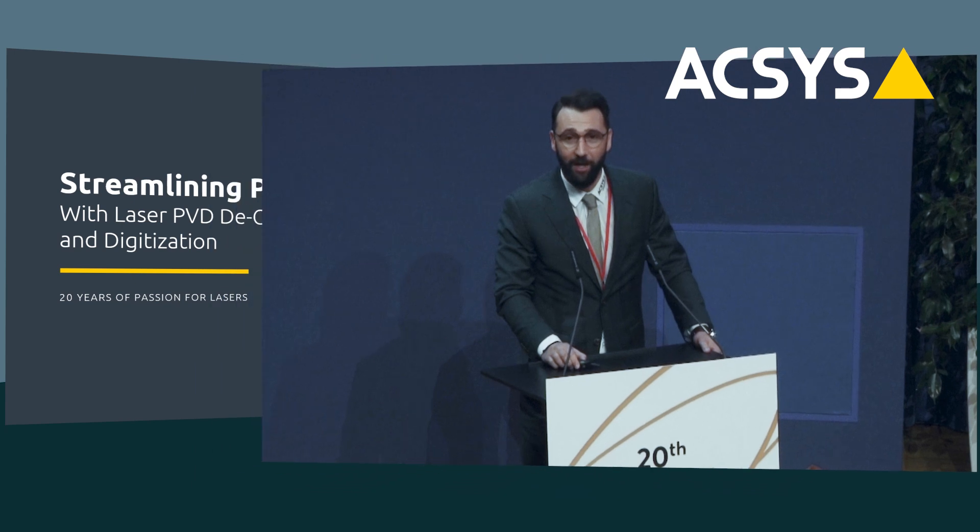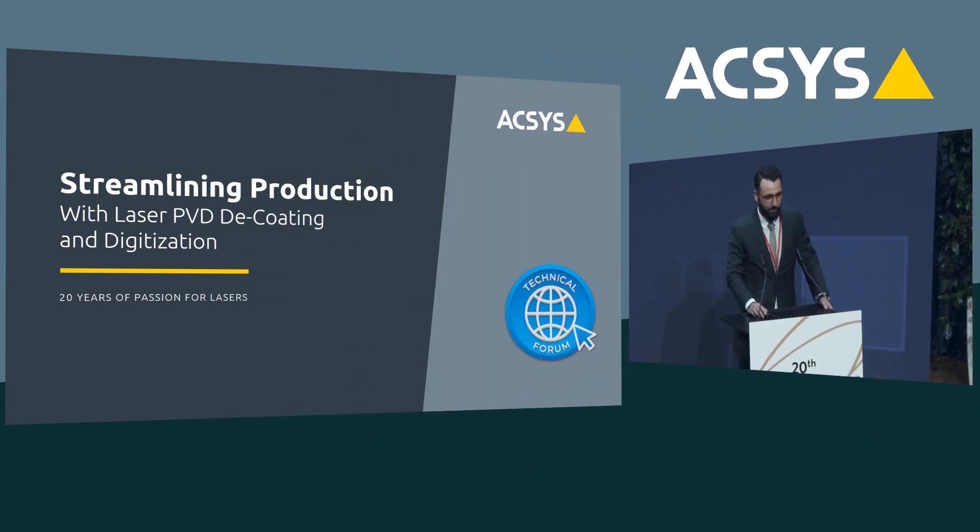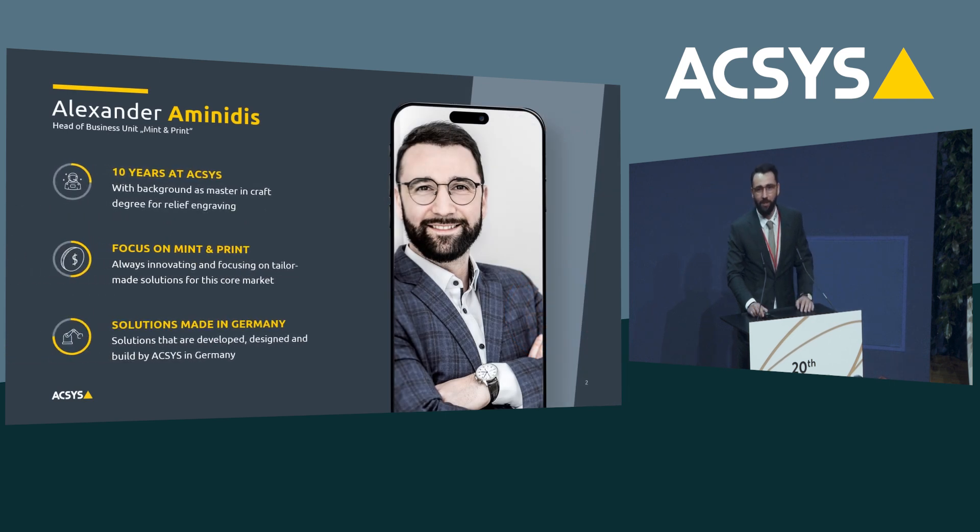Thank you. Ladies and gentlemen, in today's time it is increasingly important that not only do we enhance our sustainability, but also keep in mind that we need to be efficient and reduce cost — and because of that, this topic is streamlining production. Before we jump into the presentation, a quick word about myself: my name is Alexander Aminidis, I'm the head of business unit Mint and Print, working for Access for more than 10 years, and I also have an engraving background which I'm proud of.